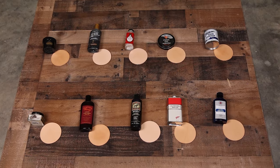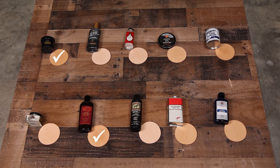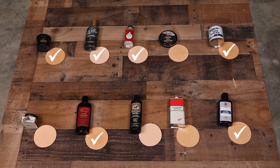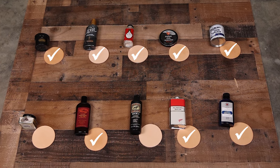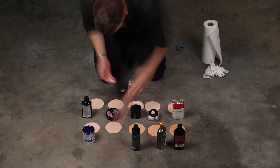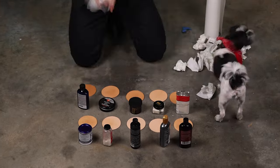The contenders for this challenge are Leather Honey, Obanoff's Heavy Duty LP, Cobbler's Choice, Hubert Shoe Grease, Lexol, Venetian Leather Bomb, Mink Oil, Red Wing Boot Oil, Bic Four, and Saphir Renovator. Now let's go ahead and apply these 10 conditioners to these 10 coasters right here and figure out what they're all about.